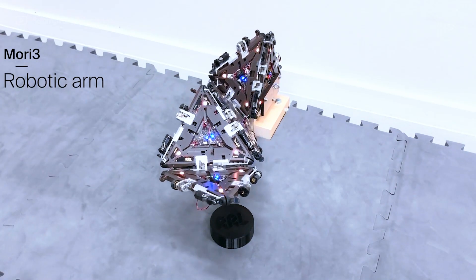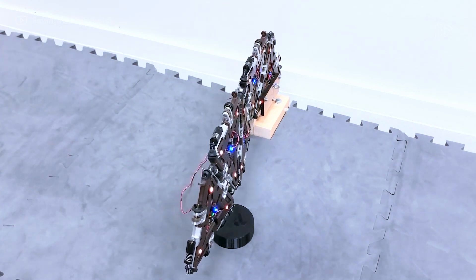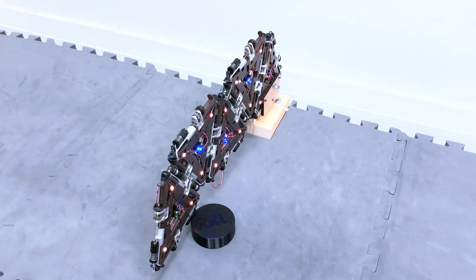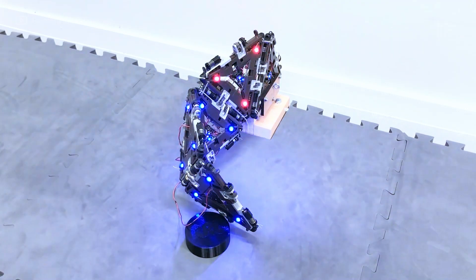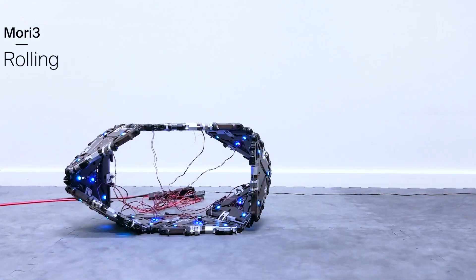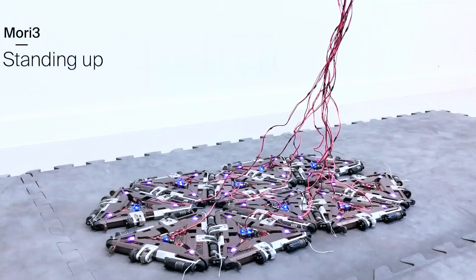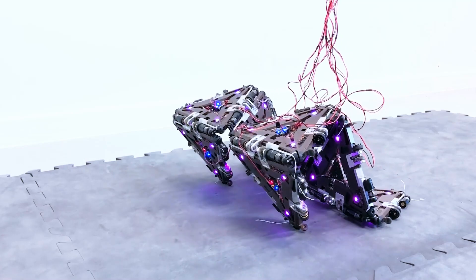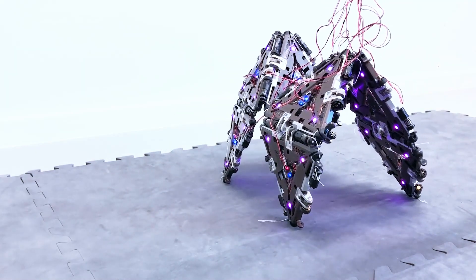Mori 3 can alter its size, shape, and function to perform a variety of tasks in space, such as supporting astronauts on Mars or the Moon. It's useful for routine space tasks because it can move around, carry objects, and communicate with people. This new approach to robotics challenges our preconceived notions about them. The team thinks such robots can be applied in many ways to space exploration, helping to solve issues in confined and challenging areas.